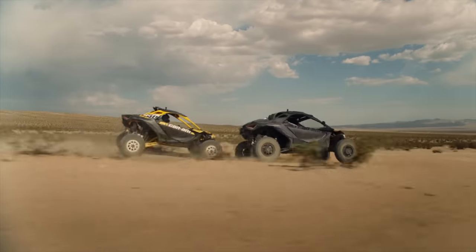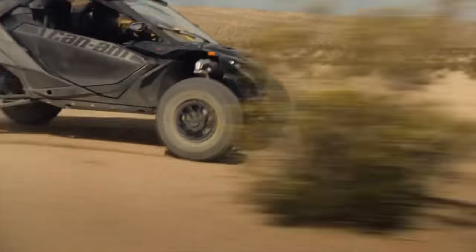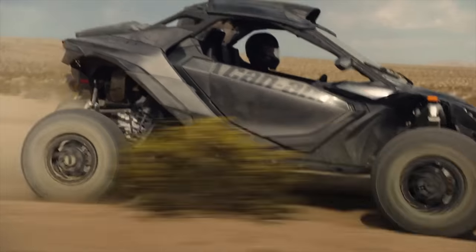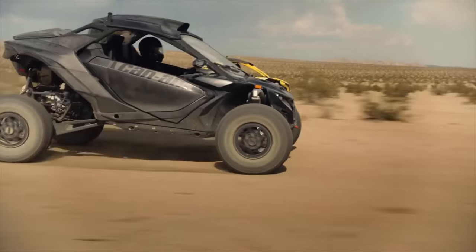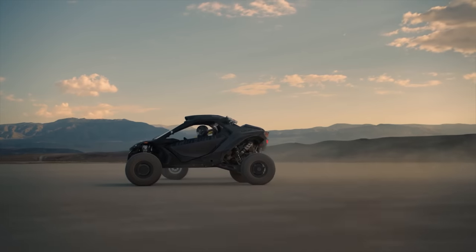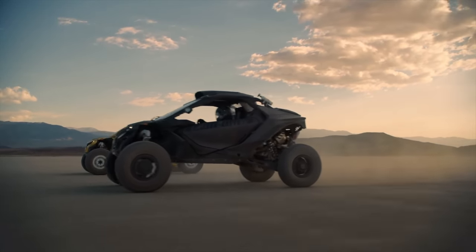In Sport Mode and Sport Plus, the Maverick R will shift at 8500 RPM. I'm not one to question reliability too much, but 240 horsepower out of 999cc's shifting at 8500 RPM in a 78-inch wide chassis that will probably be wide open most of the time — well, time is going to tell.